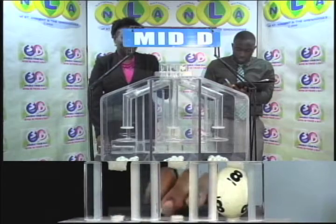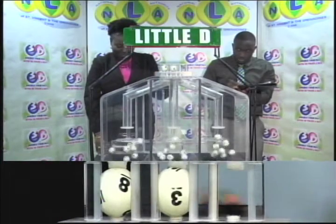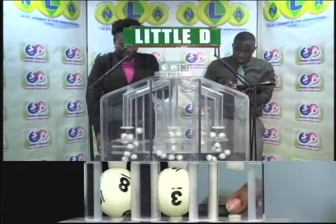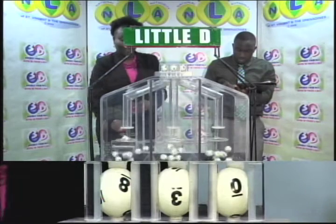And our third and final draw for the Little D winning number: 8-3-0. 8-3-0.